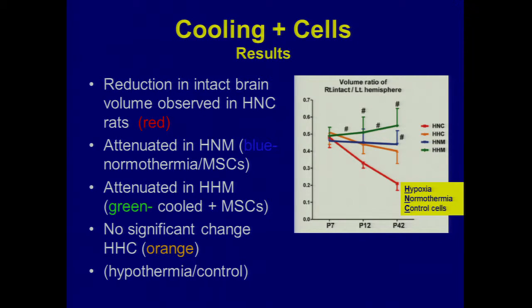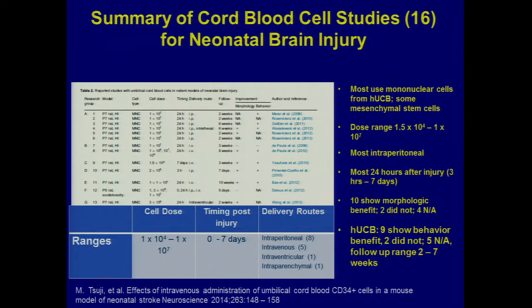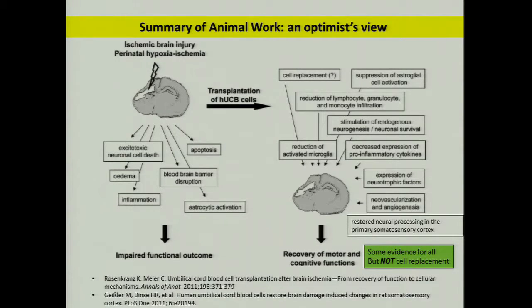In Park's study, the red line shows the amount of tissue loss over time in the control group — injured, normothermic, no cells — the worst group. The green line represents the injured, hypothermic-treated animals that got cells. It seemed like they didn't lose quite as much ipsilateral tissue. So cooling plus cells in this recently published paper seems somewhat helpful — a good sign. Lumping together all the rodent studies: ten of the twelve studies before this one showed morphologic benefit, and nine of thirteen reported neurobehavioral benefit for cell recipients.